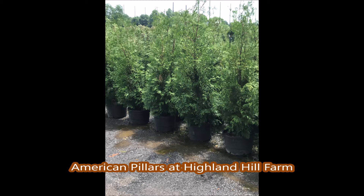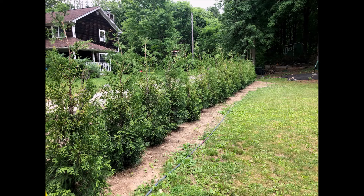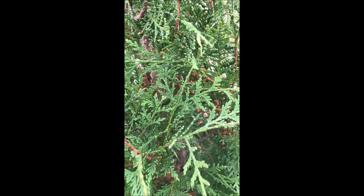Each year at Highland Hole Farm we select a tree that we will call our tree of the year. This year we've selected the American Pillar. These are American Pillars — they're growing really well. They grow fast with deep dark green foliage that's very dense and tight.